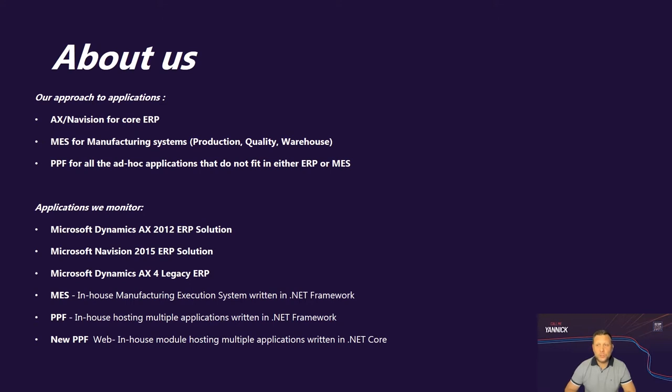Our company's global approach for applications is to use AX4, AX12, and Navision as core ERP systems. MES is our in-house developed manufacturing system used by production lines, quality labs, and warehouses. The PPF application is also an in-house developed application for all other third-party applications that don't fit in our ERP systems or MES — examples include a capital request planning application, advanced forecasting system, EDI tool, and much more.